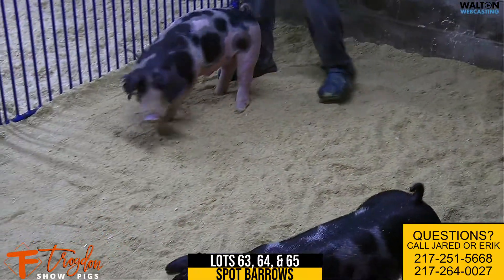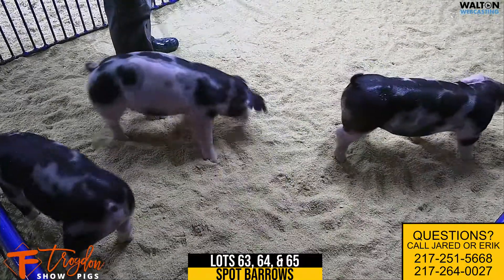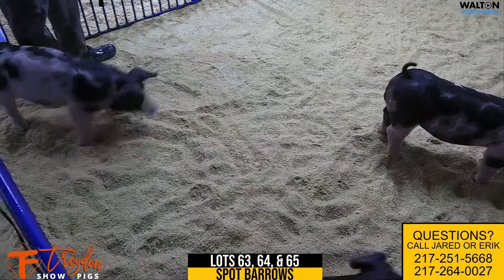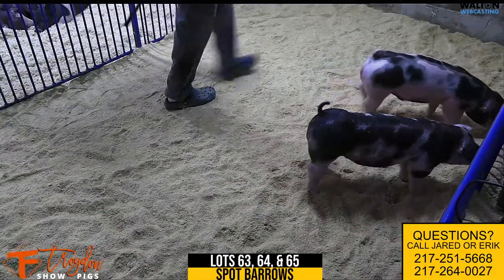Again, Lot 65 — a heck of a spotted bearer as we end the preview. I wanted to say thank you to the Trogden crew for having me come out. If you have any questions, reach out to me — Clay Parish — just shoot me a call or a text if you've got questions. I'm happy to answer questions about any of the pigs we saw here today.